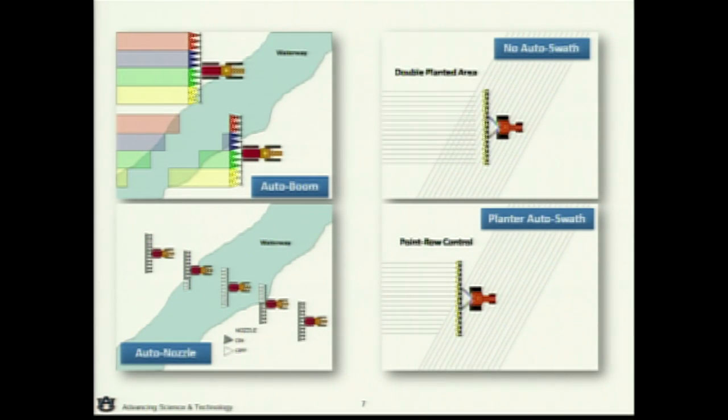Here are some examples. On the left side we've got a couple of sprayer examples. Going across that waterway, I can have that pre-mapped into the display. I could either tell where I've already applied, or say I don't want to apply in these areas, and when I drive across that, it just shuts on and off automatically. There are also systems available today that control on a nozzle-by-nozzle basis, so you can really fine-tune where you're applying. On the right side, this is the normal situation where I plant out into the headland. In the bottom example, we've got row clutches on the planter — as it moves into the headland, it automatically shuts those clutches so we don't get a double-planted area.